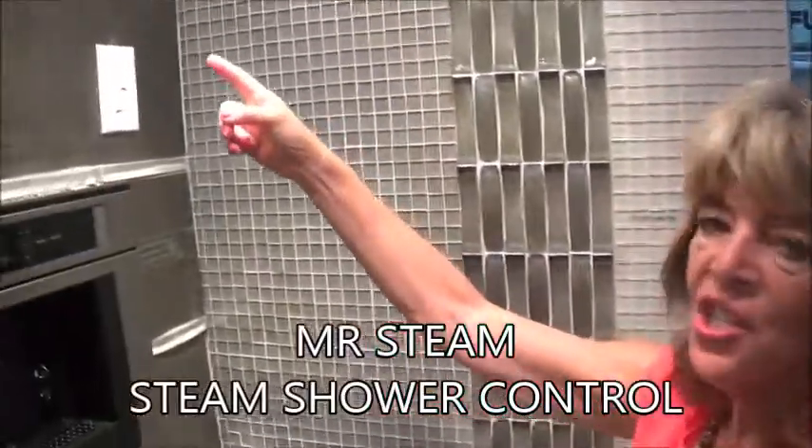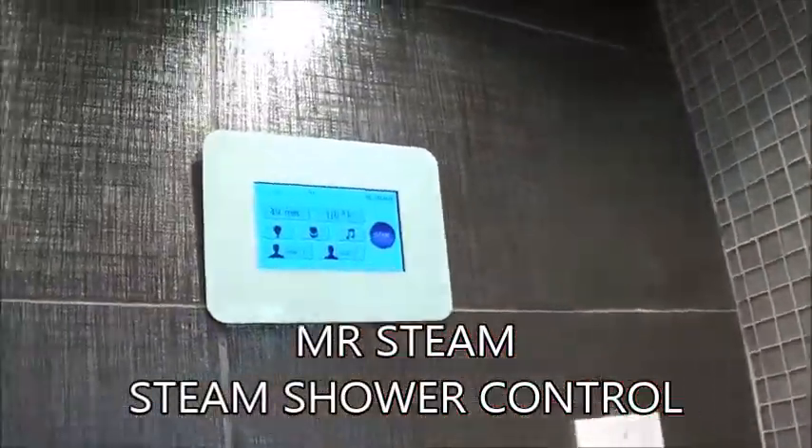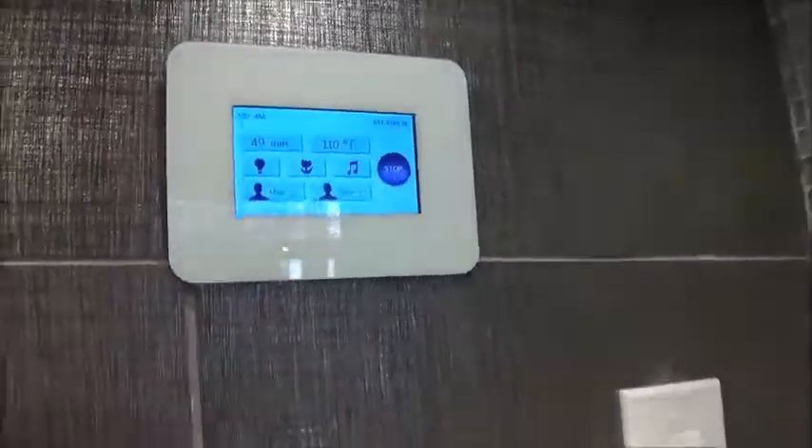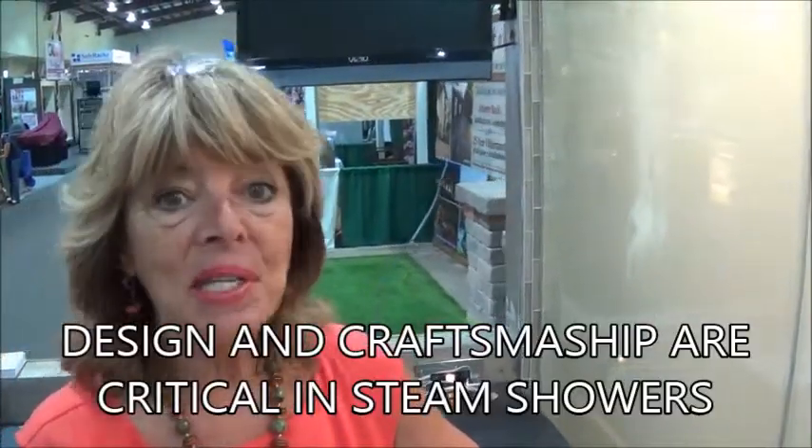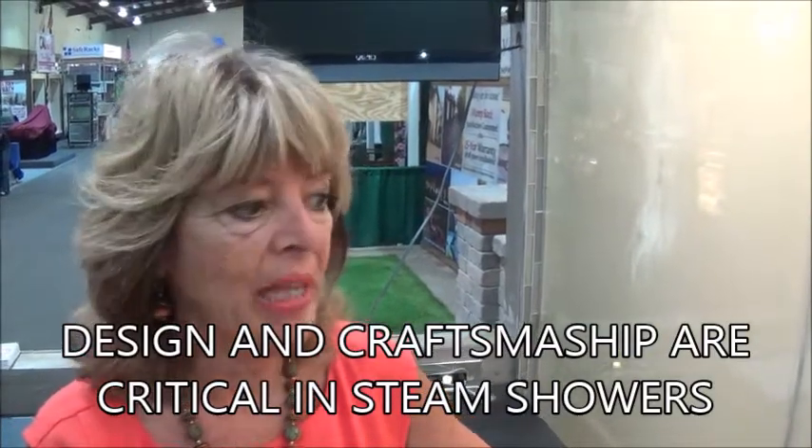This is the Mr. Steam Touch Pad that allows us to set the steam for user 1 and user 2. You see it has aromatherapy, lights, and music — all of that in your very own steam shower. In a steam shower, one of the ways we understand how large the steam shower should be has to do with the internal cubic feet. We also want to make certain we have perfect seals on doors and ceiling. The steam shower is located under the bench in our display, and I'm going to open the door and you'll see all of the steam escaping — and that could be one of your most relaxing moments in your own bathroom.